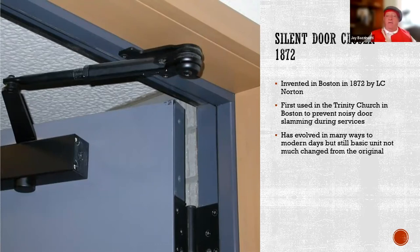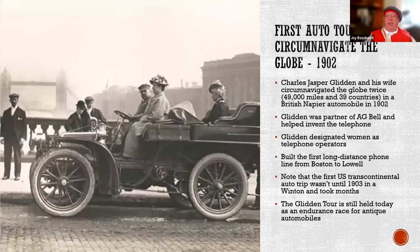The reason it was invented was to keep people from slamming the doors when they came into services late or left early. Although it has evolved over time, it has remained pretty much the same as when it was first invented.